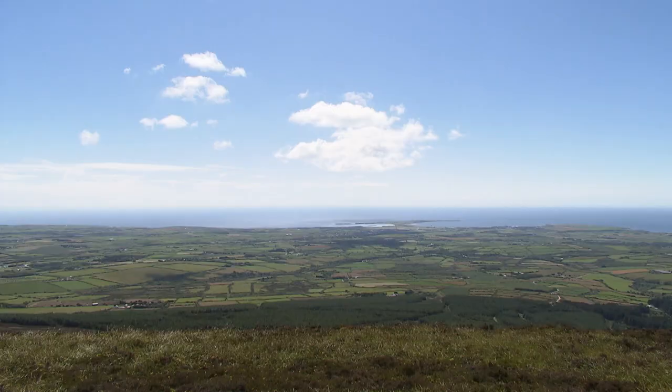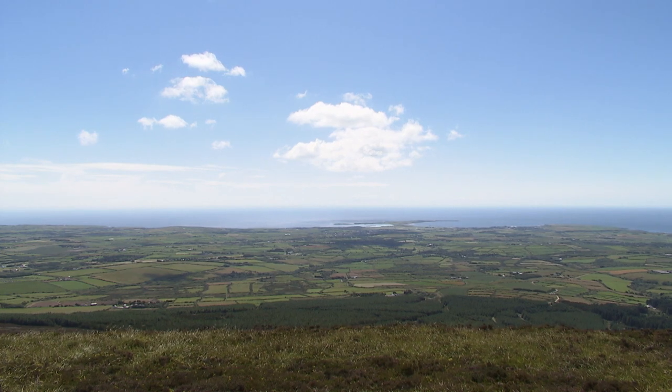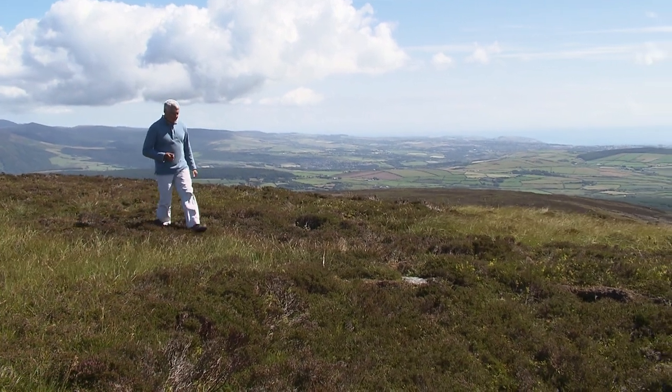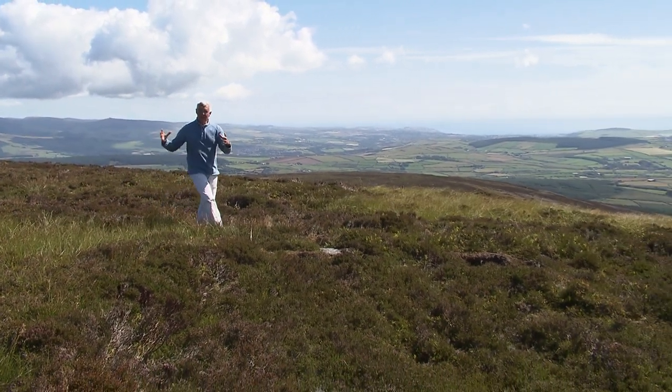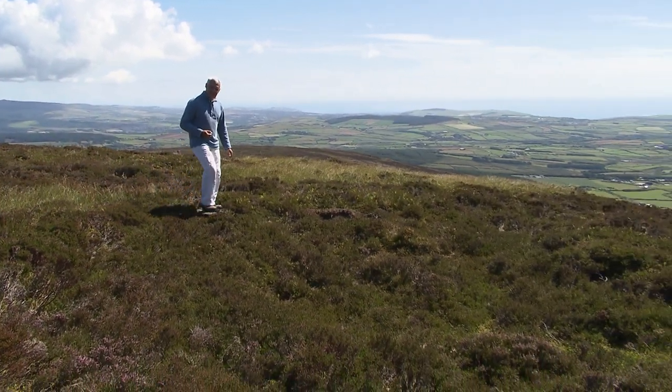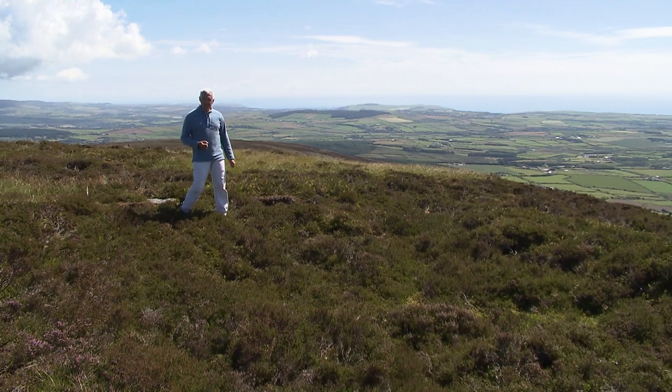But don't be distracted by the view. There's something much more remarkable right under your feet, even though it's not immediately obvious. What perhaps you don't realise when you first come up here is that there were once 80 thatched houses huddled together on the summit. Some two and a half thousand years ago, there was a whole community living up here.